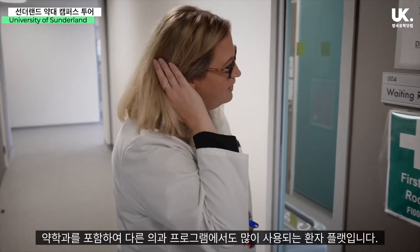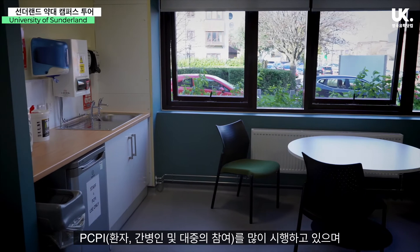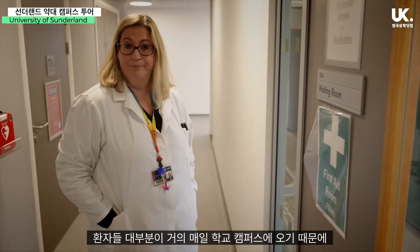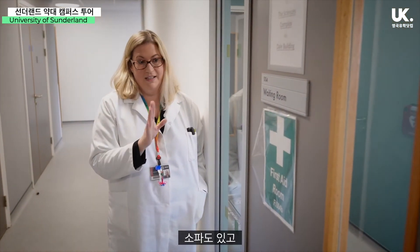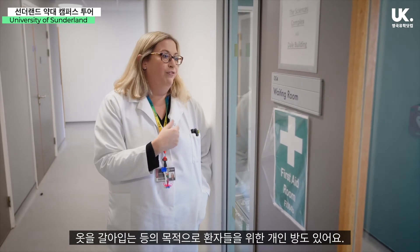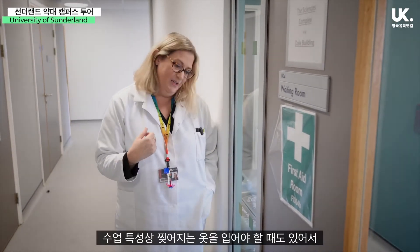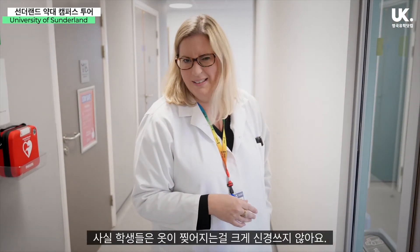This is our patient flat. In the pharmacy programme and a lot of the other medical programmes, we have a lot of what we call PCPIs — Patient Carer Public Involvement. These are our professional patients, and because they come onto campus pretty much every day, they have their own flat. There's a sofa area, a kitchen, a bathroom, and a more private room if they need to get changed, because we use them in teaching quite a lot. For example, one day the paramedics may need them to wear clothes that can be ripped off, so they'll wear old clothes they don't mind losing.